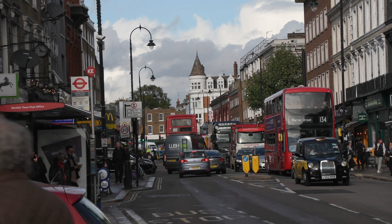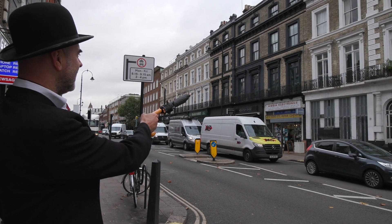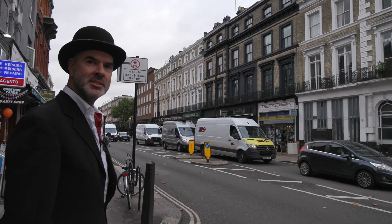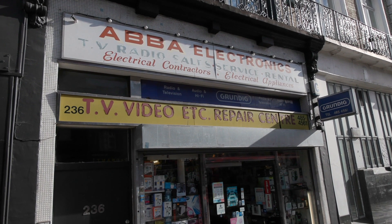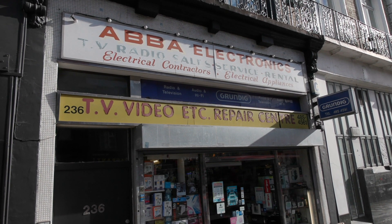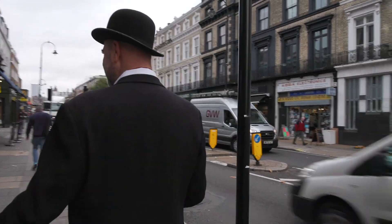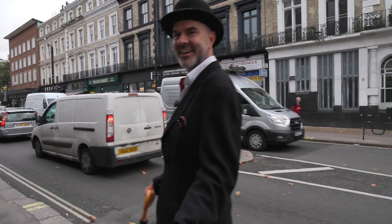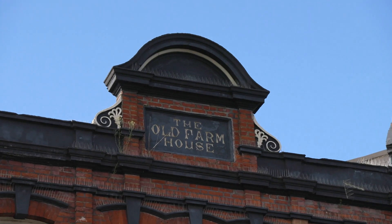What I really like about this area — look at Abbott Electronics, TV and video repair centre. You can tell that's a sign from the 1980s. It's got a Grundig sign on it. Remember when you used to get your TV repaired? Who gets a TV repaired now?